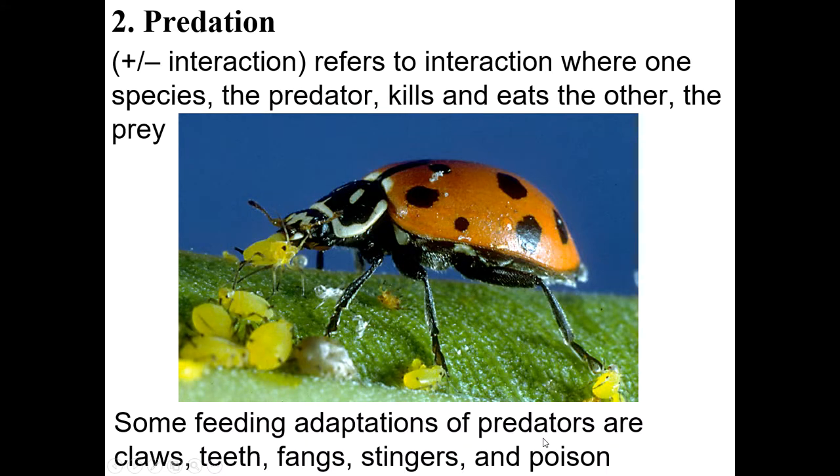We're continuing to talk about community interactions today. We talked about competition in our last video, so now we're moving on to predation. In predation, there's a plus-minus interaction, so good for one of them and bad for the other one.